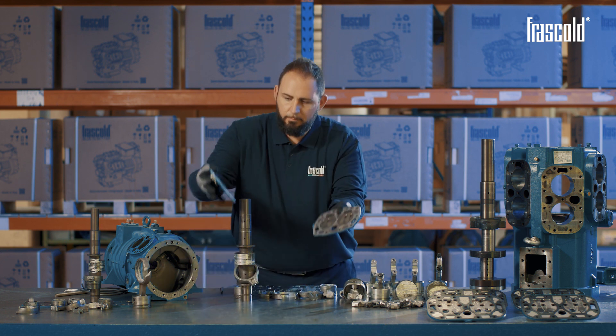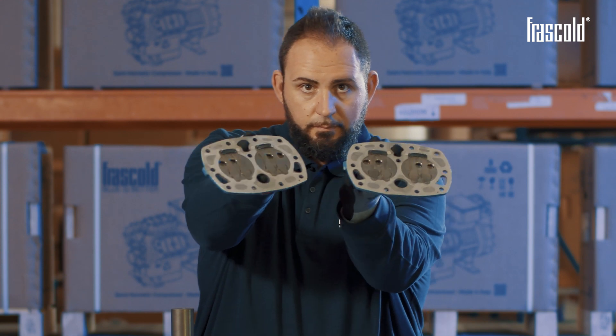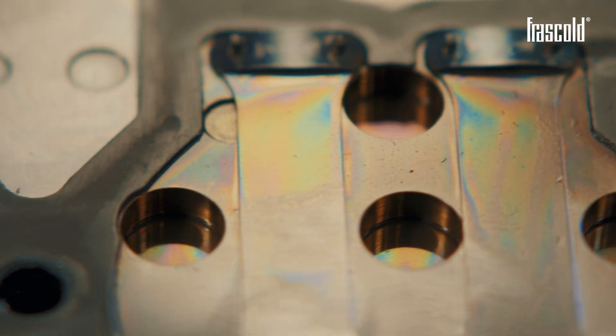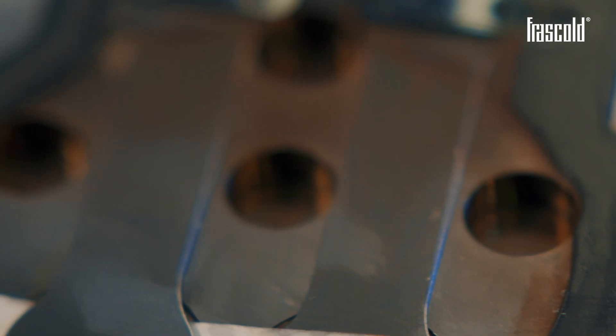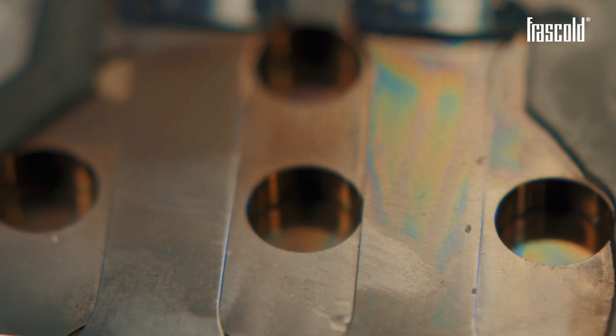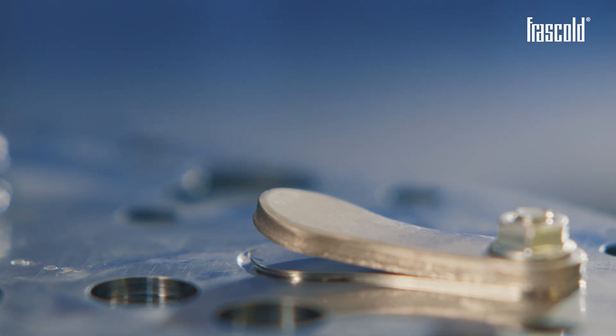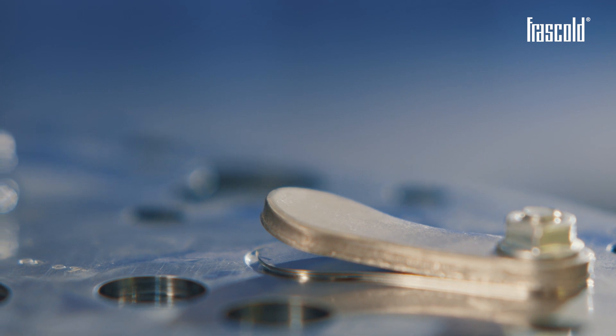Also in this case, it's possible to notice the excessive presence of liquid, thanks to the typical purple color on the valve plates. The purple color on the discharge valves also shows a higher quantity of refrigerant gas than in the previous case.